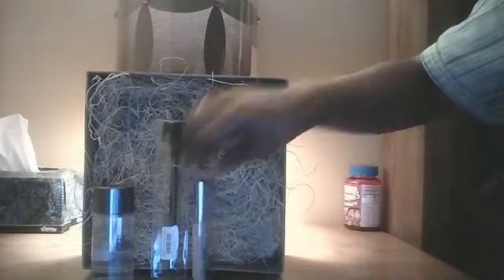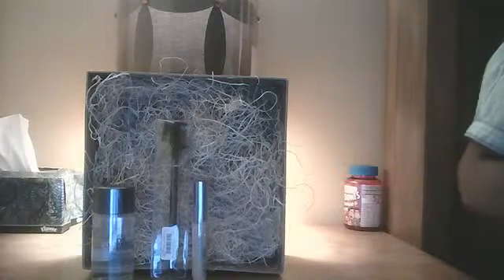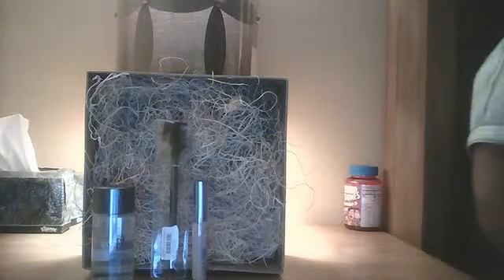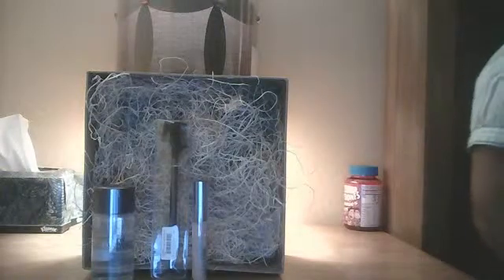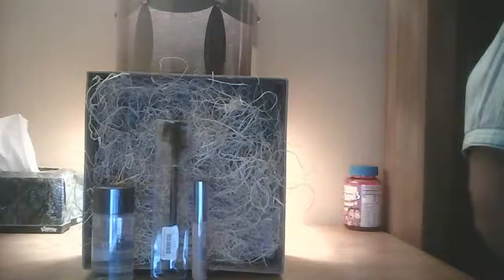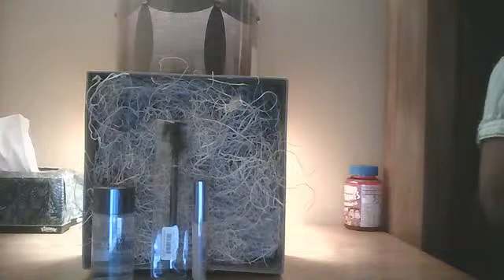With every order from Ulta you receive a free sample package. I did order the face sample packet, but they sent me a fragrance sample packet.